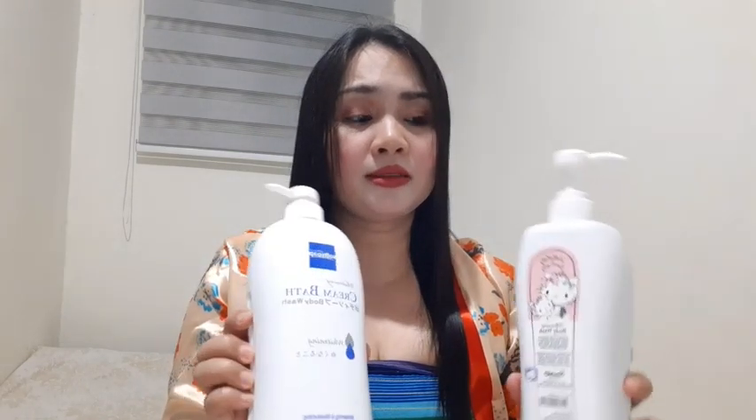Ito naman guys, akala ko parang hindi siya mabango pero mabango din pala. So yung pinagkaiba nila guys is ito anti-bac, pero same lang silang whitening. And si Hello Kitty guys, sobrang nagustuhan ng mga kids kasi merong drawing na Hello Kitty. So pwede rin siya pang bata. Ipansin ko lang yung mahilig mag-collection ng Hello Kitty — ito yung mga madalas binibili nila. Meron pa siyang antibacterial plus whitening.